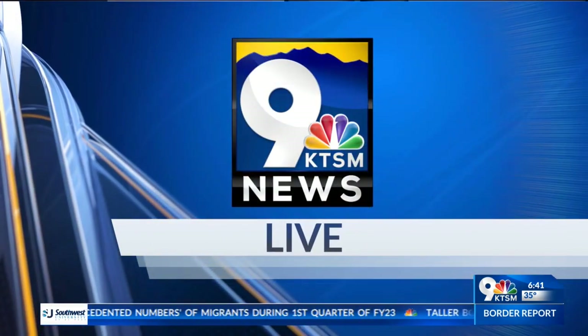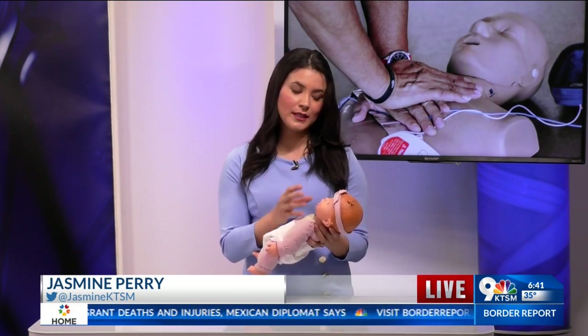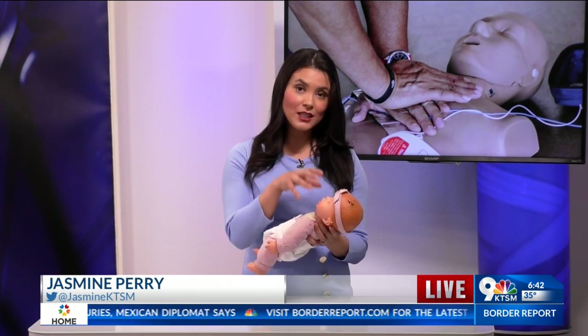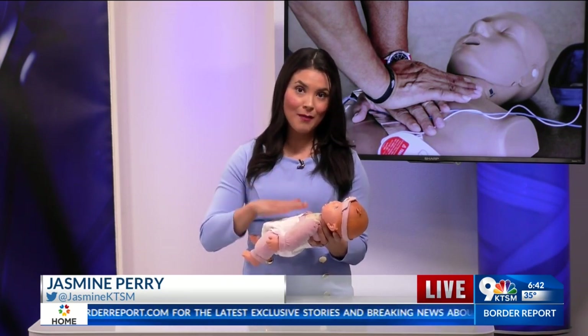Good morning, Brenna and Trevor. One thing I learned is that when it comes to giving CPR on babies, you don't have to hold their nose and give breaths on their mouth. What you'll have to do is cover their mouth and nose with your mouth and watch his or her chest go up and down.